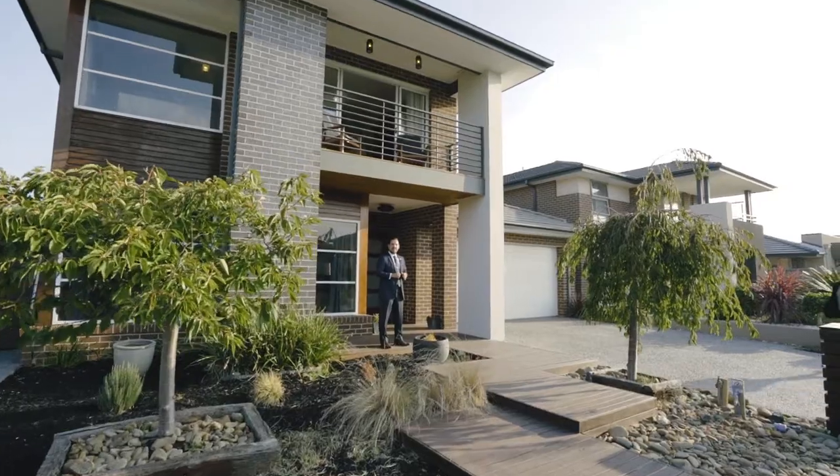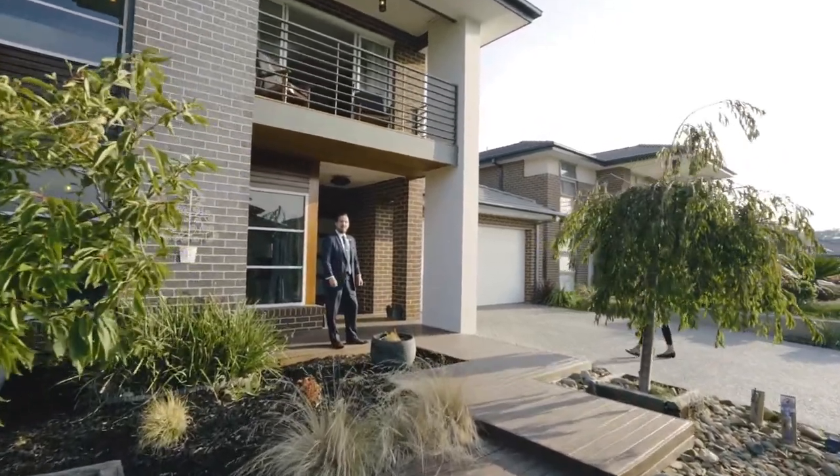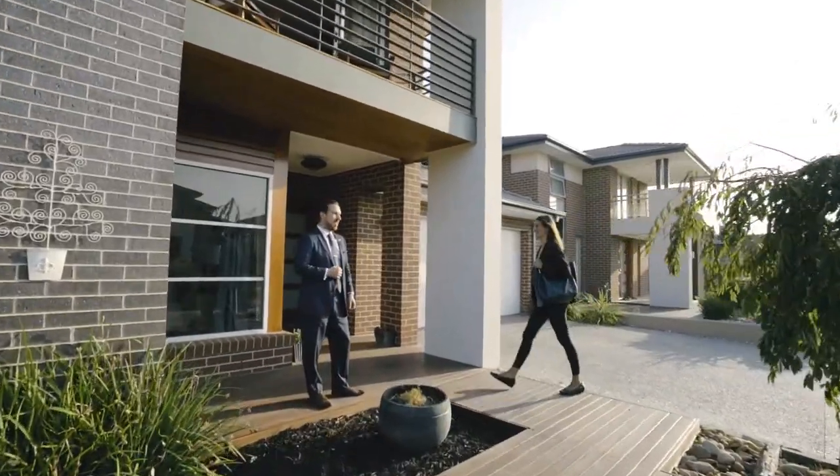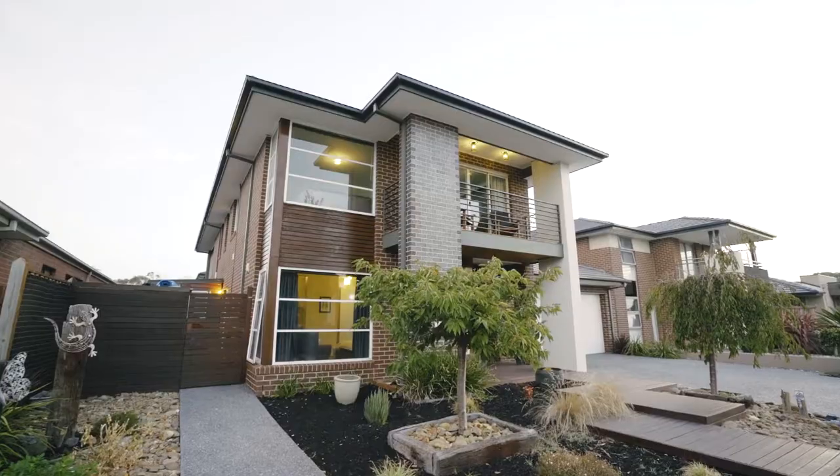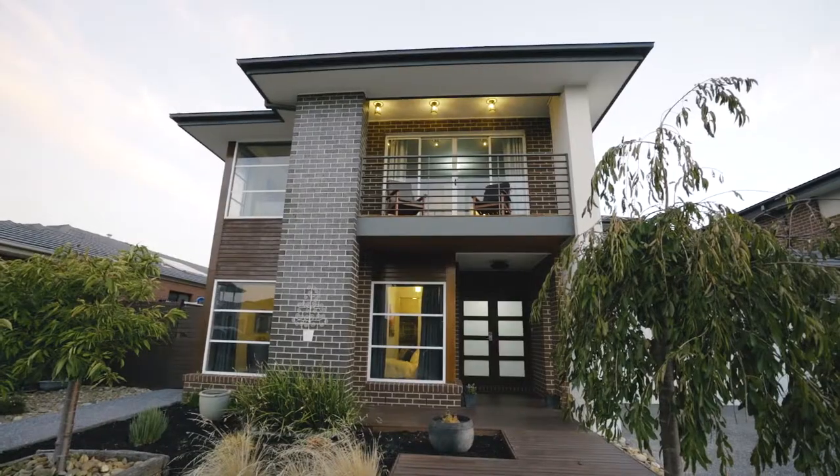512 square metres of land, a 45 square home. On behalf of O'Brien Real Estate, Keesborough, I'm Peter Conadaris and I'd like to welcome you to 37 Hedgecombe Street in the prestigious Summerfield Estate of Keesborough.